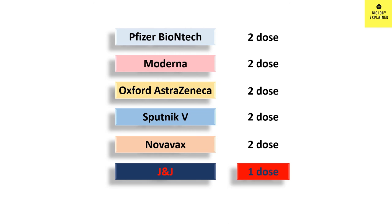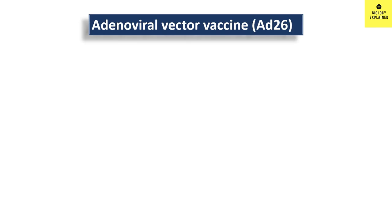It can be stored at fridge temperature, which is also very important, and it is even effective against the newer variant, making life much easier during the pandemic. It is an adenoviral vector vaccine, like AstraZeneca and Sputnik V, and here they have used human adenovirus 26.